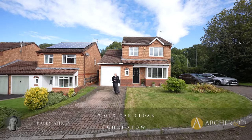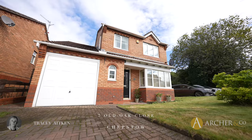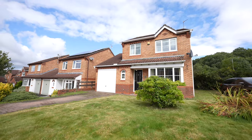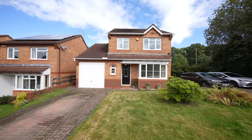Hi, I'm Tracey from Archer & Co and today it gives me pleasure to be able to show you 7 Old Oak Close. Let's go inside and have a look. This beautifully maintained three bedroom detached home offers a perfect blend of modern living and peaceful surroundings with easy access to the woodland walks just across the road.